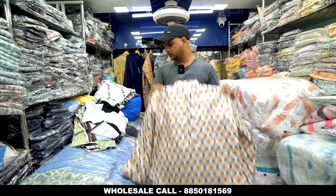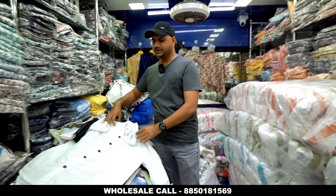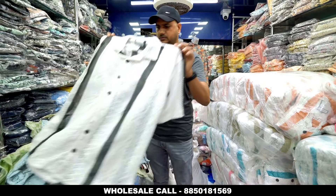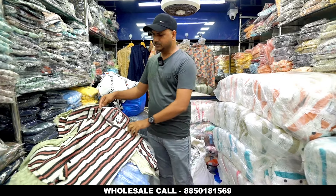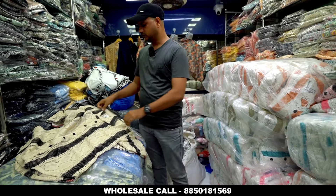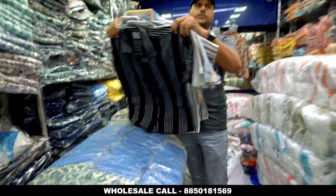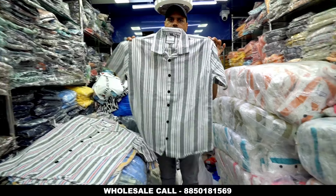This is a down shoulder net item — a regular variety with a nice collection. You will find samples in different colors. These are down shoulder items and you will find a large variety. The jute fabric is also available. The net is in the 170 range, and the jute will also come in the 170 range.